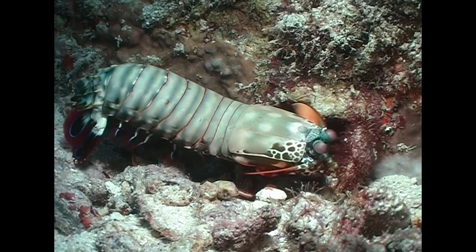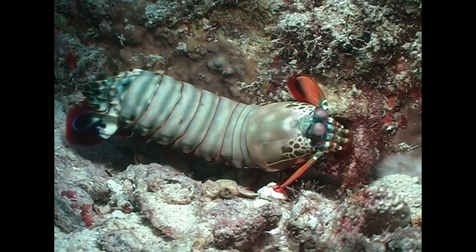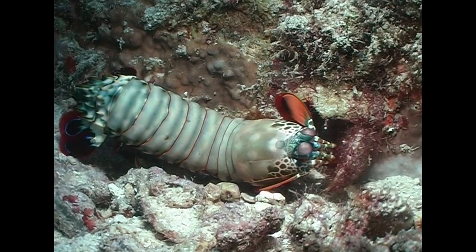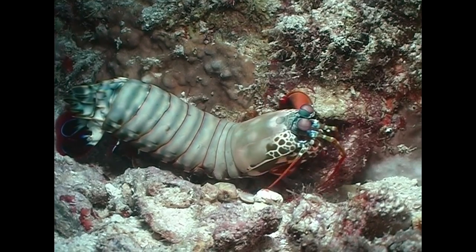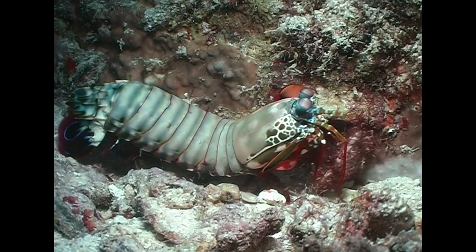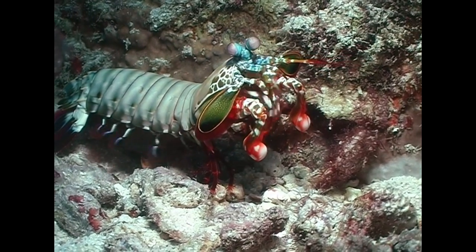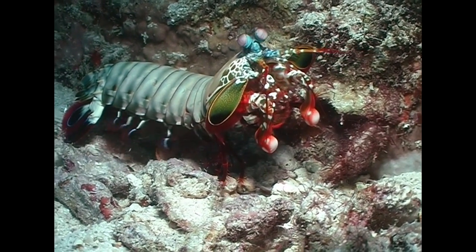Amongst aquarists, they have earned the nickname "Thonsplitter," and have even been known to smash the glass at aquariums when, presumably, the shrimp mistook its reflection for a competitor. This shrimp is trying to smash an oyster, but occasionally stops its work to give us a colorful threat display.